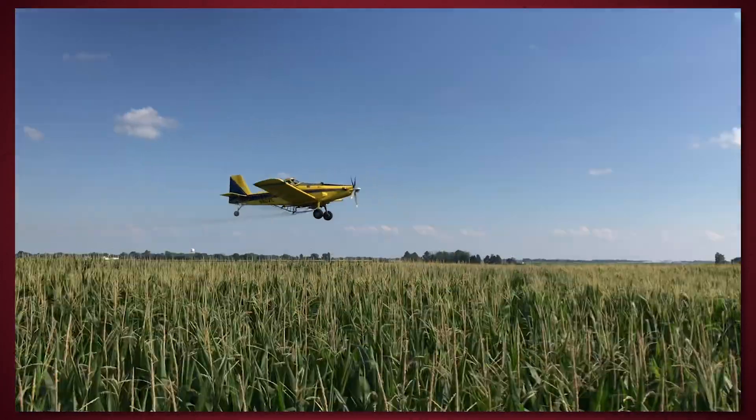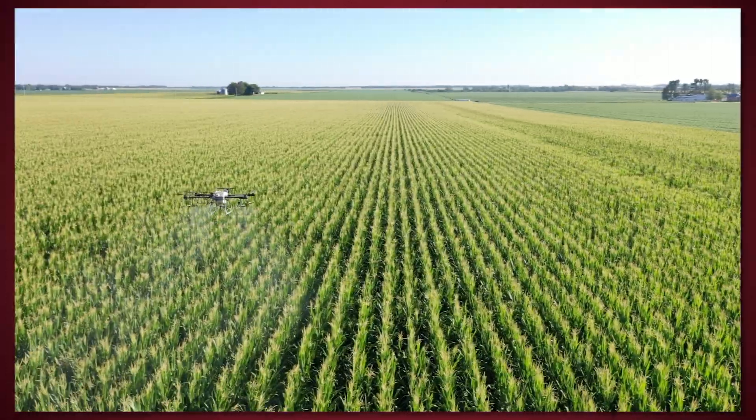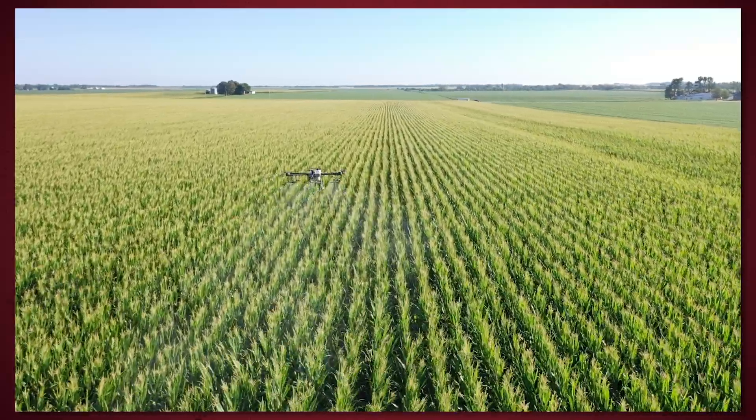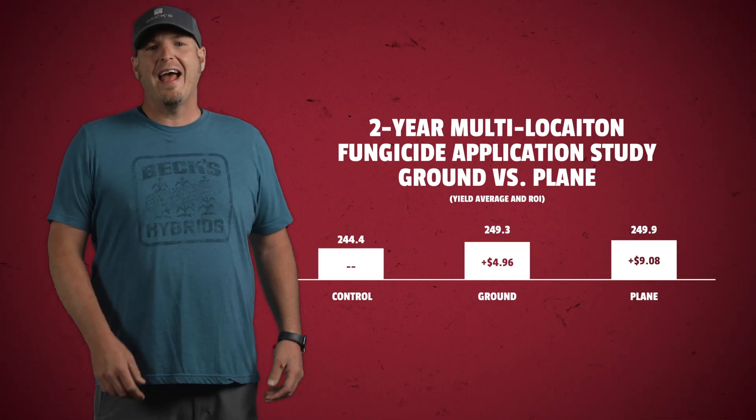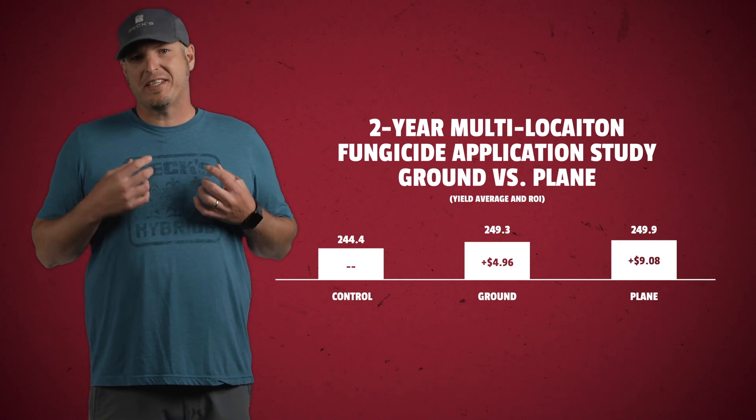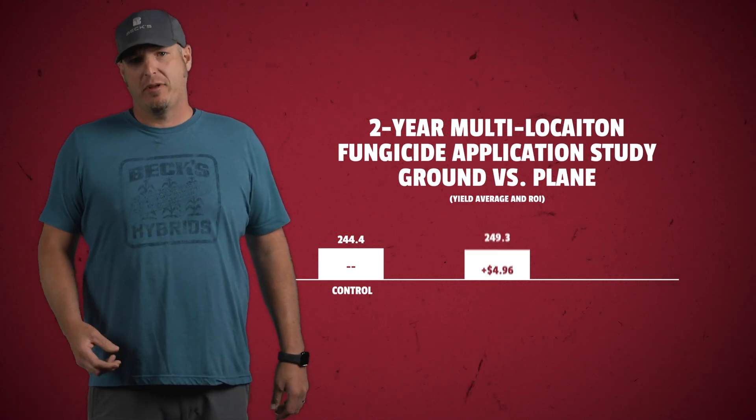Unfortunately, this is a question that we can't answer using our typical PFR plots. It's kind of hard to get an airplane to fly over just a 300-foot-long strip and four different spots across the field. So we've taken this research to a larger field-scale setting by partnering with local farmers to conduct on-farm PFR studies. Our two-year multi-location data comparing fungicide applications on corn at the R1 growth stage shows a slight advantage of the airplane application.